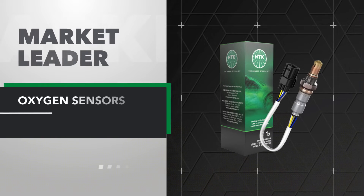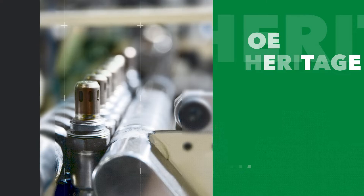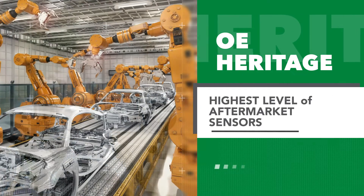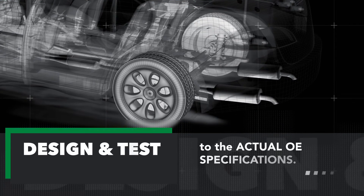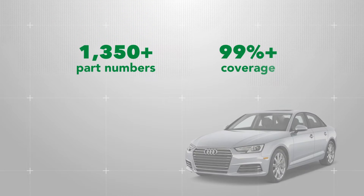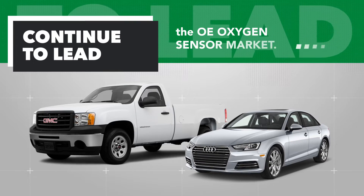NTK, the sensor specialist, is a market leader in oxygen sensors. Our OE heritage allows us to deliver the highest level of aftermarket sensors from the same assembly lines as our OE products. We design and test to the actual OE specifications. Offering over 1,350 part numbers with approximately 99% coverage on import and domestic vehicles, we continue to lead the OE oxygen sensor market.